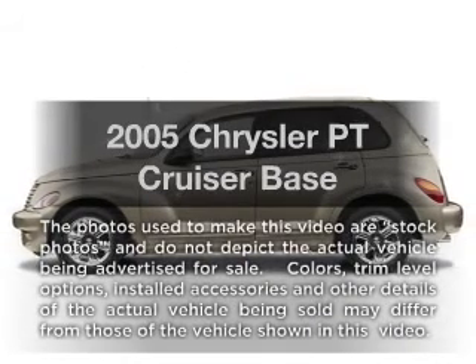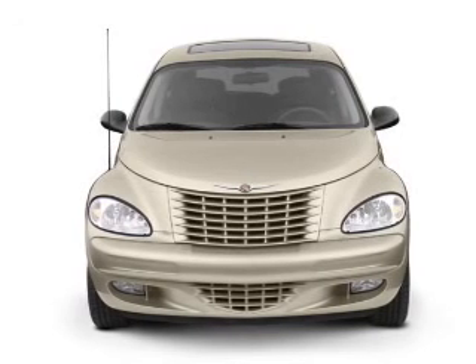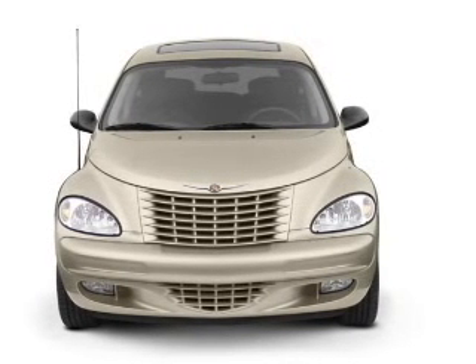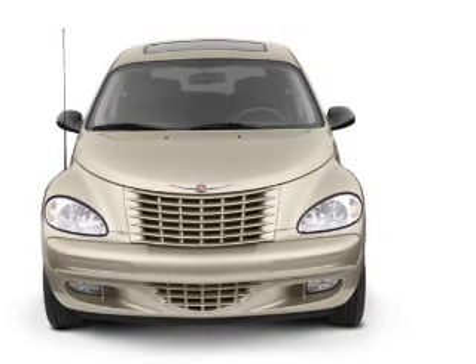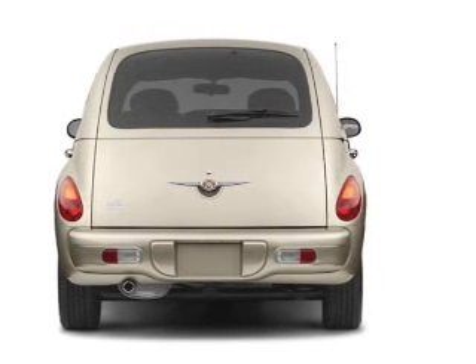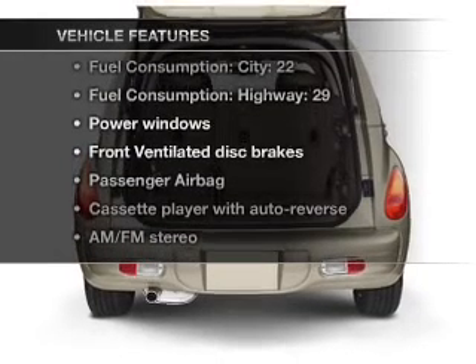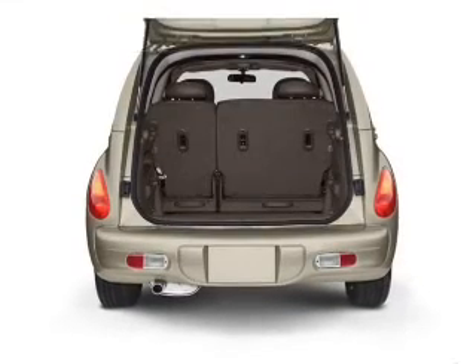Presenting the 2005 Chrysler PT Cruiser. If you're looking for an automobile with great attributes, look no further. With an efficient four-cylinder engine connected to a smooth shifting automatic transmission, premium wheels give a more luxurious look. With these notable features, you won't want to miss out on the opportunity to own this amazing ride.